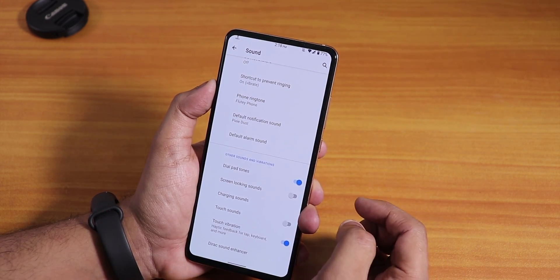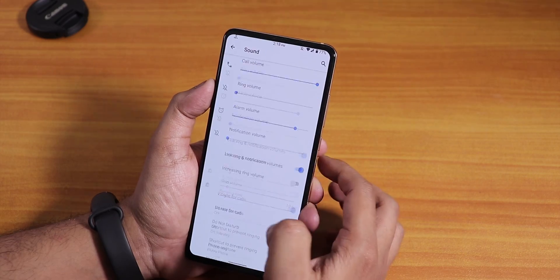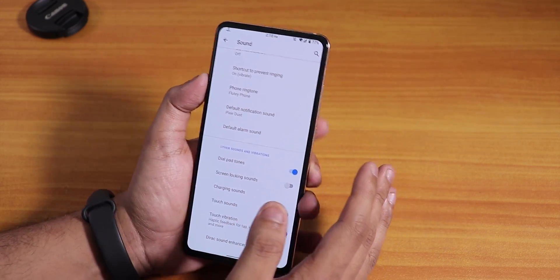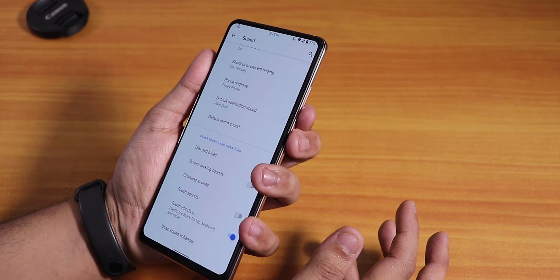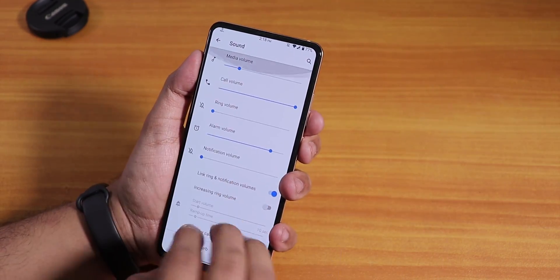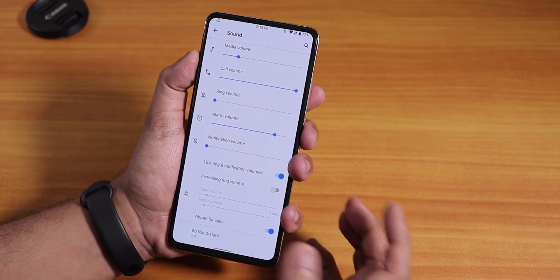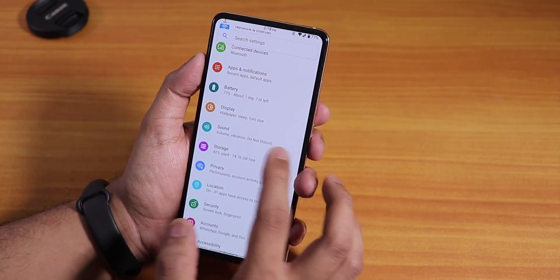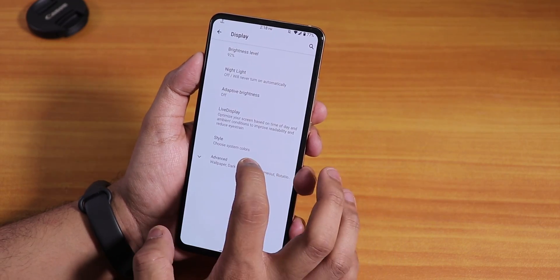There is no screenshot sound disabling option, so even if your phone is in silent mode and you take a screenshot using the volume down and power button — since there is no three-finger screenshot gesture — the phone will still make the screenshot sound. There is no three-finger screenshot gesture either, so those things are missing.